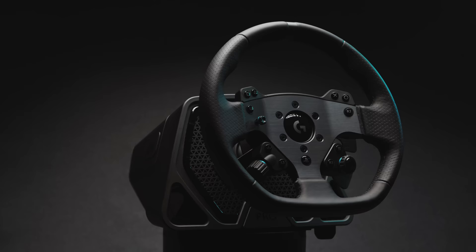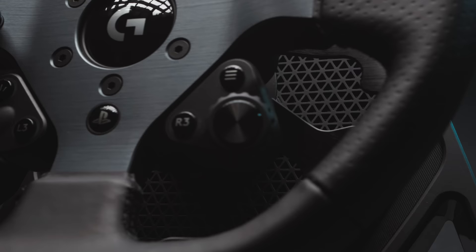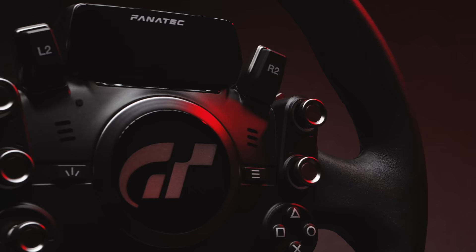If you enjoyed this video, you should check out my comparison of the Logitech G Pro Wheel and Pedals to Fanatec's recently released Gran Turismo DD Extreme. Either way, thanks for watching — I'll see you in the next one.